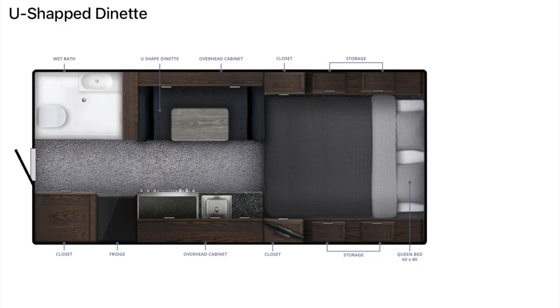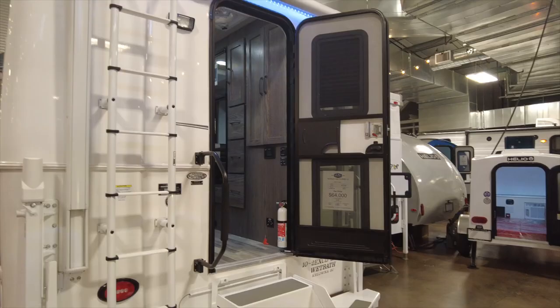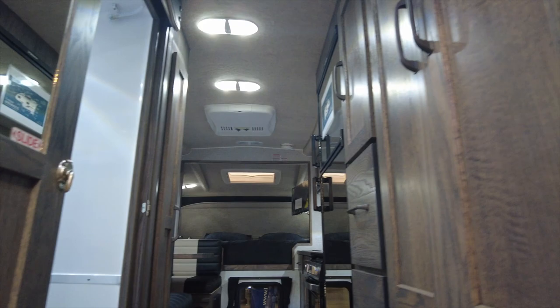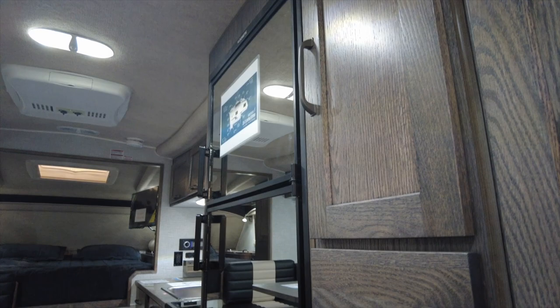The 2023 Northern Light 10-2WB LE. Outside there is a retractable awning over the entryway door with LED lights. Upon entering, the passenger side has a pantry and storage cabinets. Next is the 6.3 cubic-foot three-way refrigerator with a mirrored finish.